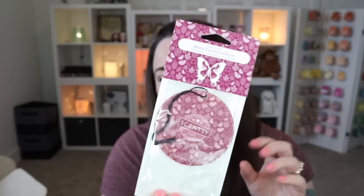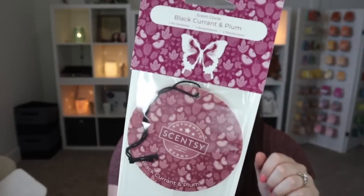We also have a Black Currant and Plum scent circle. Spoiler alert — I really hope it performs better here than in the wax, because I've been warming it and I've got thoughts. I really love the scent but the wax isn't super great. I'm going to give it a try in the scent circle and hope for the best.